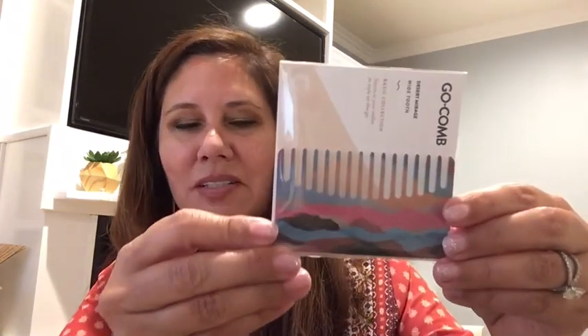Oh, and what is this? It's a Go Comb — pretty small, maybe about three to three and a half inches. This is called Desert Mirage and it's a wide-tooth comb, something you could keep in your wallet or purse. The temporary tattoos are $12 in value, and the Go Comb has a $5 value.